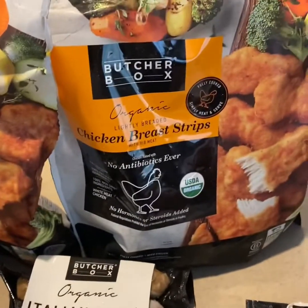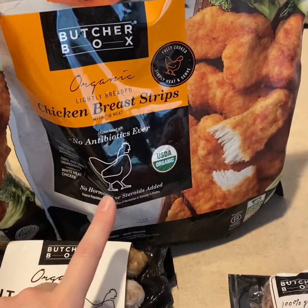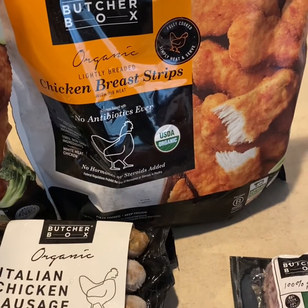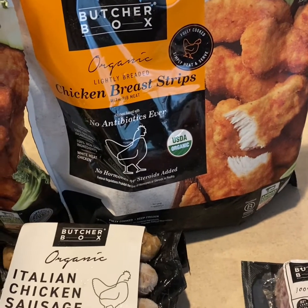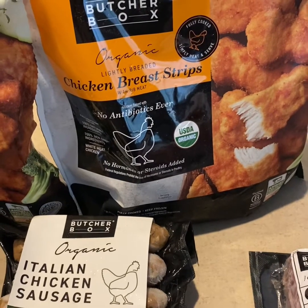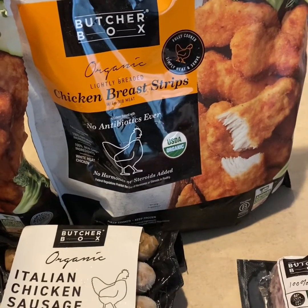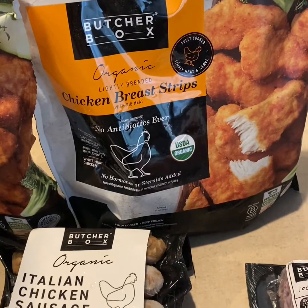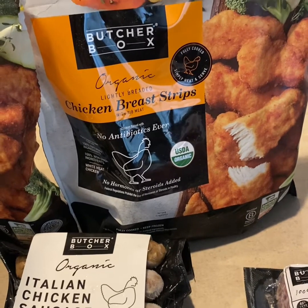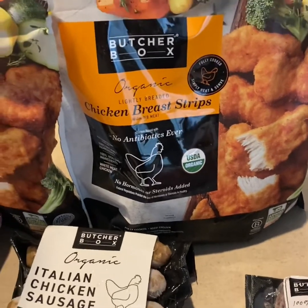These are our absolute favorites — they're organic chicken breast strips. They are delicious. They're lightly, lightly breaded. I'm going to be getting an air fryer this week and I'm super excited; I've never had one. Leave in the comments if you have one, what you like, and what you have. I'm really excited to try these in the air fryer.